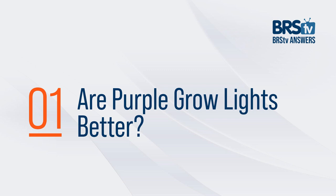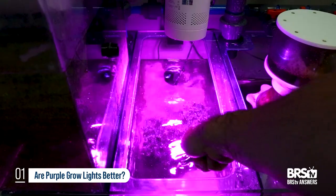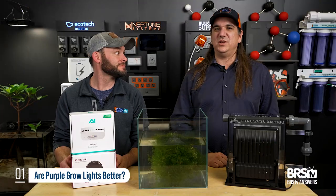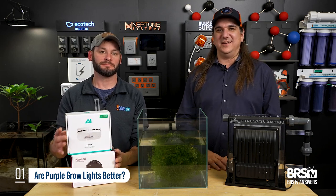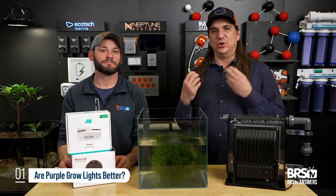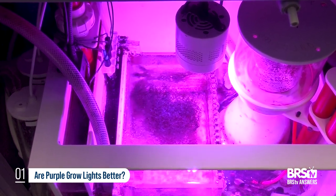Question number one: is a purple grow light that much better? The answer is no, it's just more cost effective. You're not wasting money on LEDs that the plant can't use. Purple is not necessarily better — it's just less wasteful. That's why you see horticulture or grow lights out there with that kind of purple hue. They're focused on growth and getting the most growth for the dollar. Purple is not going to grow it better; it's just often more cost effective.